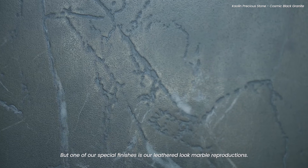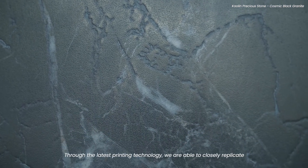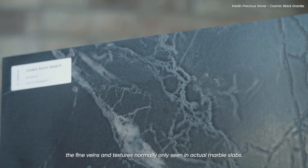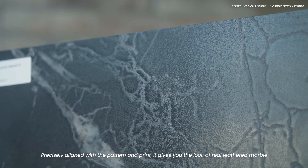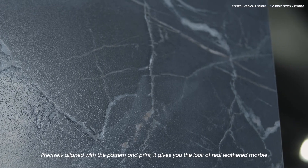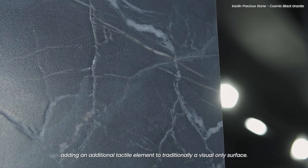But one of our special finishes is our leathered look marble reproductions. Through the latest printing technology, we are able to closely replicate the fine veins and textures normally only seen in actual marble slabs. Precisely aligned with the pattern and print, it gives you the look of real leathered marble, adding an additional tactile element to traditionally a visual-only surface.